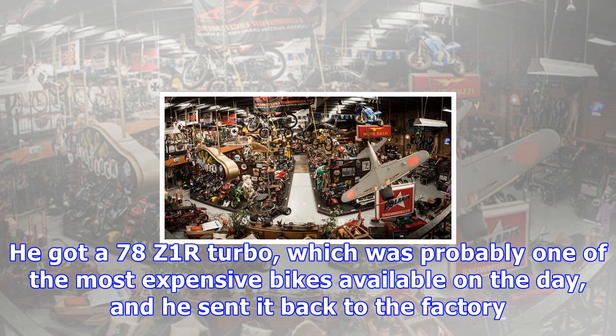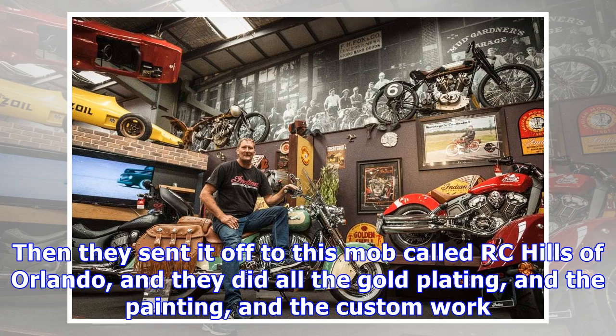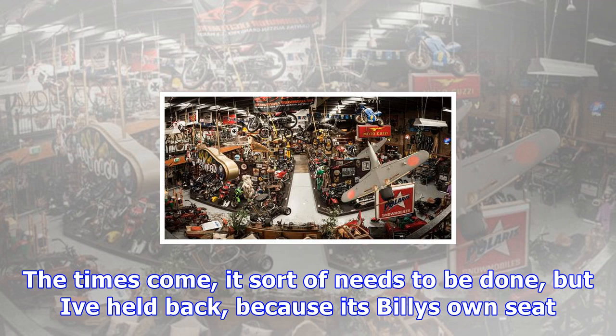We've got a lot of famous stuff here. This is a bike that Billy Gibbons from ZZ Top had made — he called it Destroyer 2, because that's the kind of guitar he plays. He got a '78 Z1R turbo, which was probably one of the most expensive bikes available at the time, and he sent it back to the factory. They put a Stage 3 kit in it — a bigger sump, a welded crank, 61 forged turbo pistons, undercut the gearbox, all that sort of stuff.